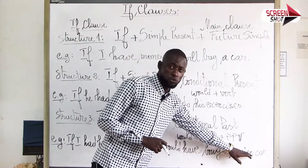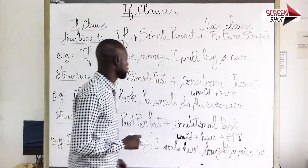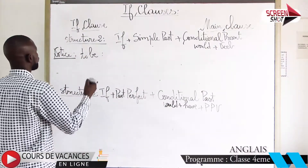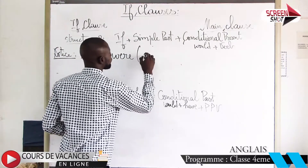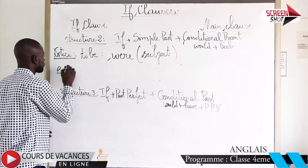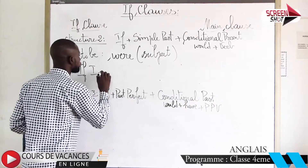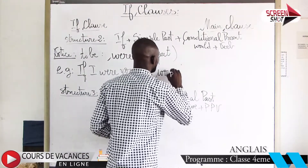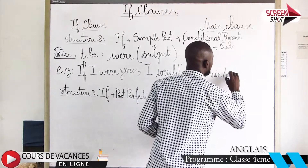C'est une condition qui n'est pas possible. Now let's see the notice for structure 2. For the second structure, we use 'were' for every different subject. For example, if I were you, I would accept his proposal.